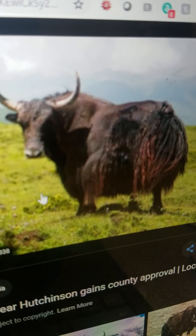Yak. It is a type of large cattle and they live in the mountains of Asia. It eats grass and crunches on snow when it is thirsty and it can walk.